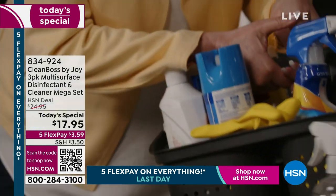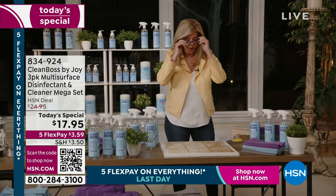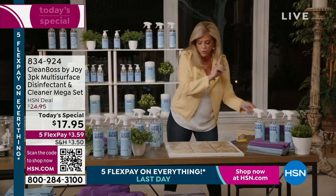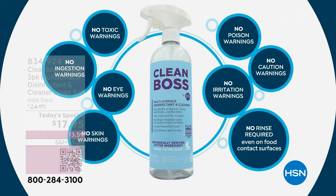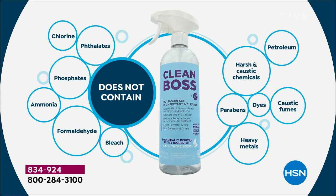Doesn't get worse than fatal. You don't have to go back to those harsh cleaners to get the job done. Look at this — it has no poison warnings, no caution warnings. There isn't one warning label on this bottle. It says proudly made in the USA.